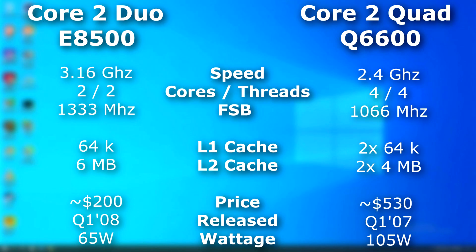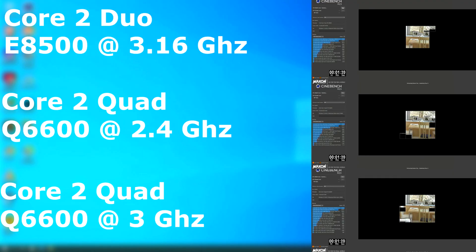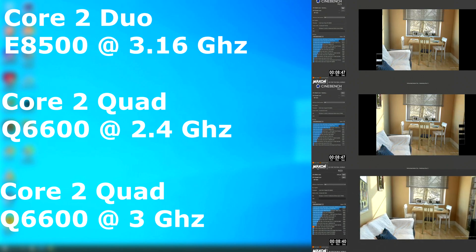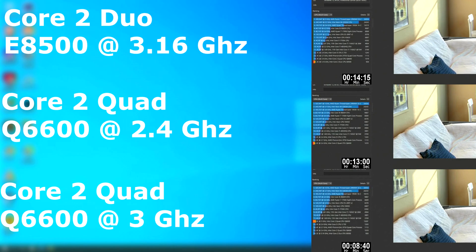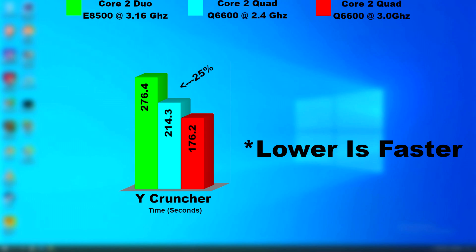I'll overclock the Q6600 to 3 GHz by increasing the frontside bus to match the E8500 at 1333. As an example, here's Cinebench. Both the stock Duo and the stock quad runs are similar, but the overclocked quad is far faster — it finished in 8 minutes and 40 seconds versus the Duo's 14 minute run. I also ran Ycruncher on all three. Obviously the overclocked quad finished the quickest, but there was only about a 25% difference between the stock Duo and the stock quad.